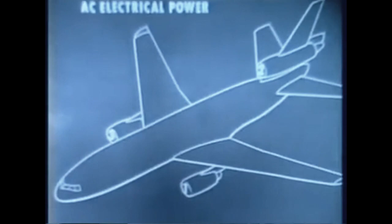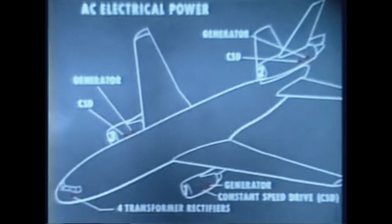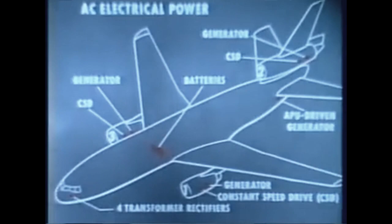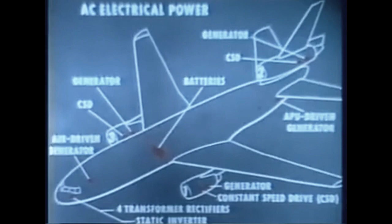Primary electrical power is AC, furnished by three full-rated 90 kVA engine-driven generators, each driven and controlled by a constant speed drive unit. For normal power distribution, all three generators operate in parallel; however, if required, they may be operated isolated. DC electrical power is normally provided by four transformer rectifiers and an airplane battery. Auxiliary AC electrical power is available from a fourth APU-driven generator, identical to the engine-driven generators. The airplane battery and static inverter provide primary emergency power. Emergency power for long-term electrical failure is provided by a 20 kVA air-driven generator.